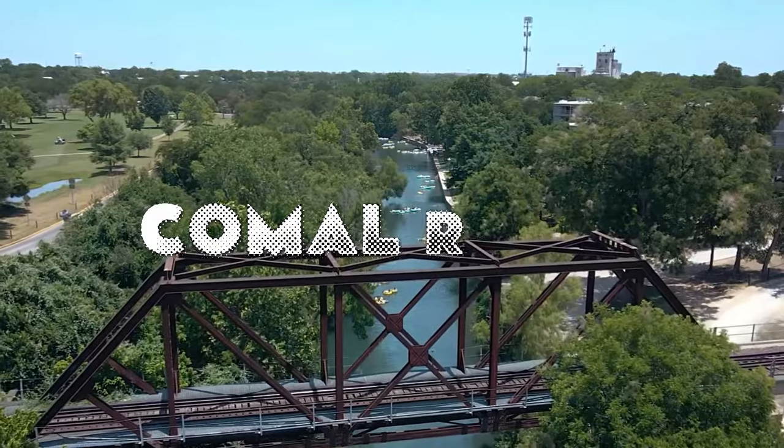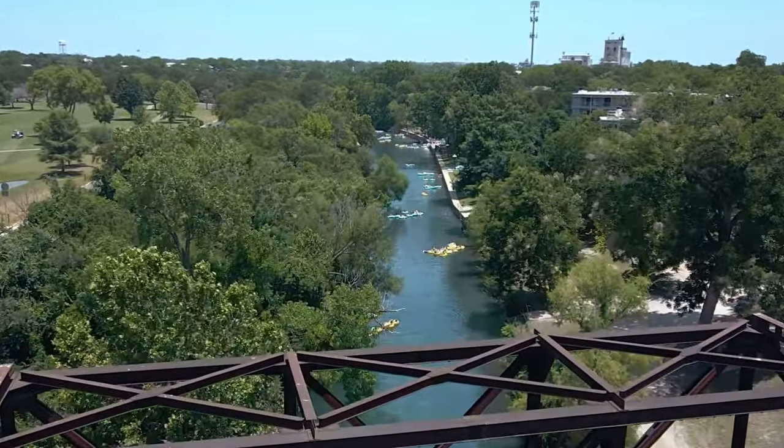Check out these three water havens in New Braunfels, Texas. Number one: the Comal River. First on the list is the iconic Comal River.